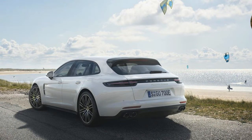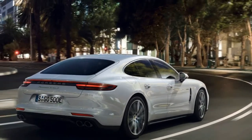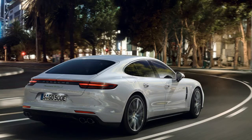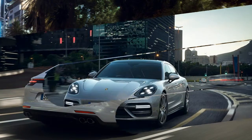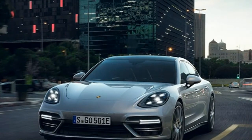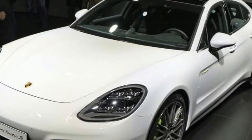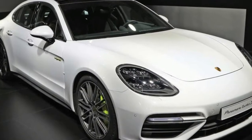This new Panamera is the second most powerful Porsche ever, after the 918 — appropriate for the first model to wear both the Turbo S and E Hybrid designations. That long name reflects the combination of the Panamera Turbo S's twin-turbocharged 4.0-litre V8 engine and amplifies its 550 horsepower with a 136 horsepower electric motor.